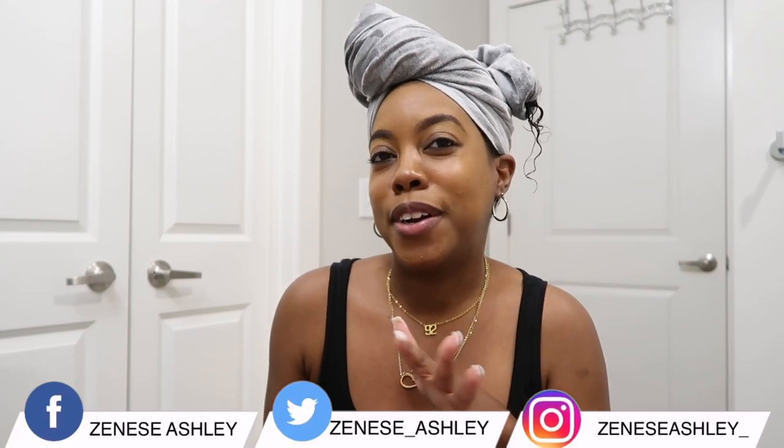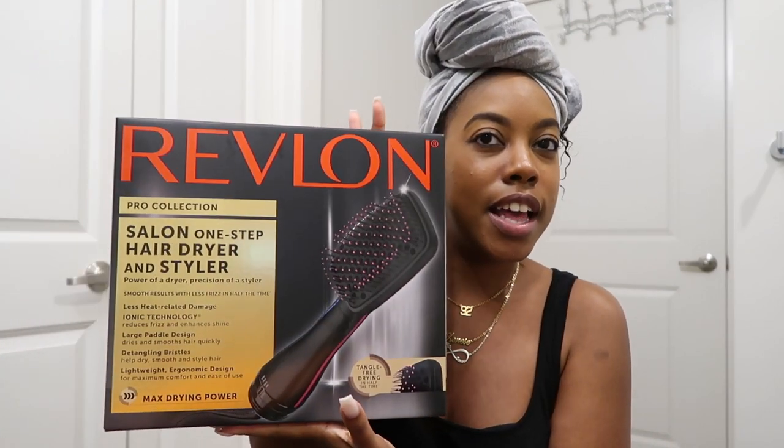I've been seeing it around — it's definitely been around for a while — and I was kind of skeptical because I didn't know how well this product could work, or if it was meant for my kind of textured hair. I didn't know if it was for thicker, textured hair, but I decided to give it a try. We are going to be trying out the Revlon Salon one-step hairdryer and styler.